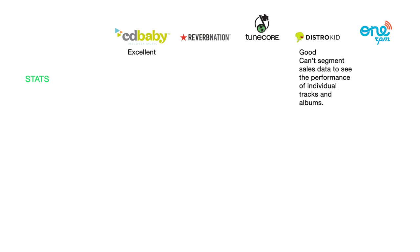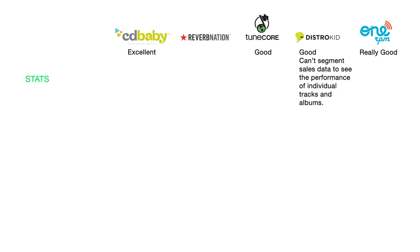DistroKid's stats are pretty good, though the main issue is the ability to segment and view individual tracks and albums across different streaming platforms and stores. OneRPM's stats are decent but can be confusing when trying to do segmentation — the interface is a bit much. TuneCore's stats are also decent but segmentation involves a lot of steps and can be complicated. For Reverb Nation, I haven't personally reviewed their stats back-end — if anyone uses them and wants to share access, let me know in the comments.